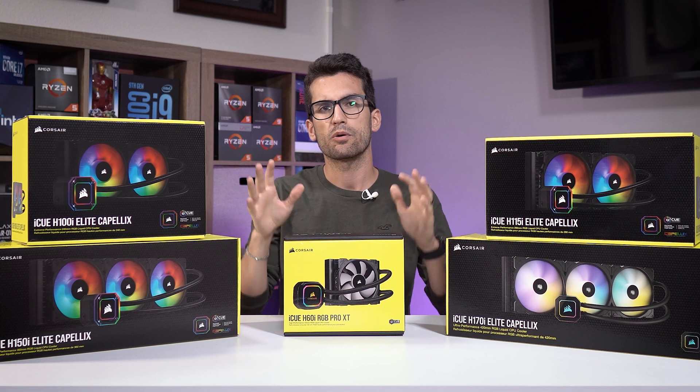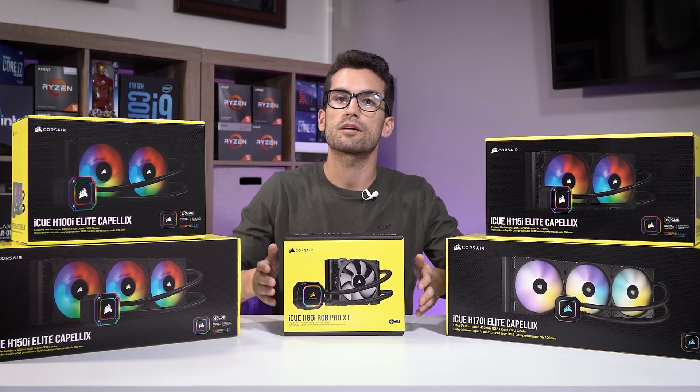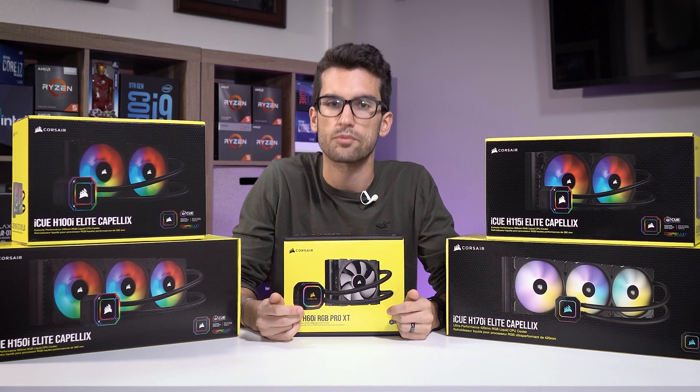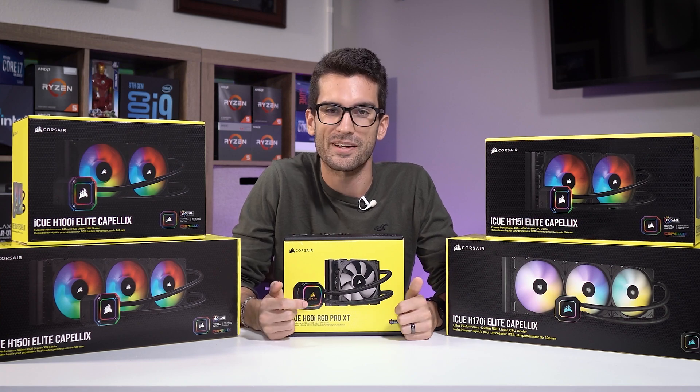If you'd like to know where to buy Corsair AIOs like these, check out the video description. If you have any questions, leave them in the comment section below and consider subscribing if you have not already. That's all for this one. My name is Greg — thanks for learning with me.